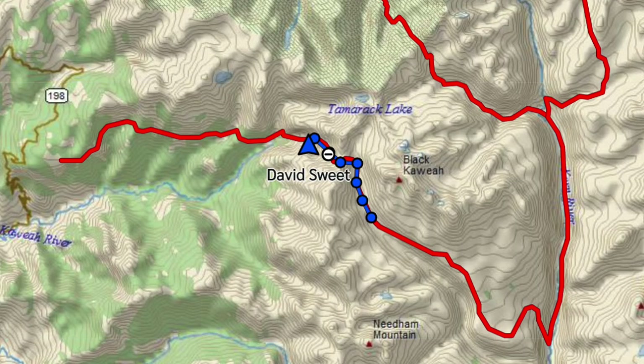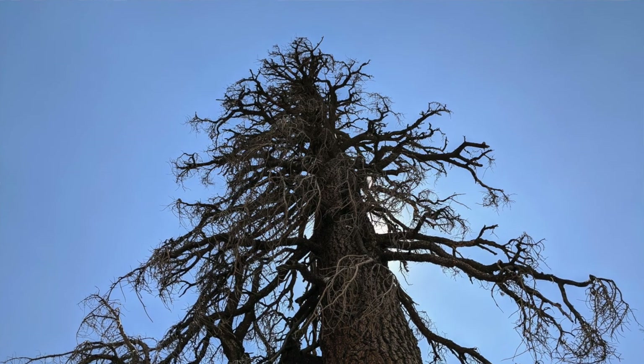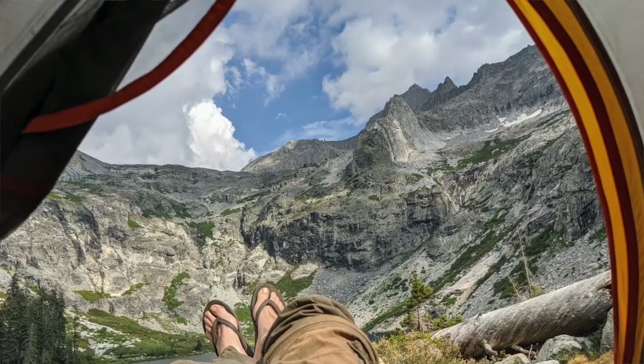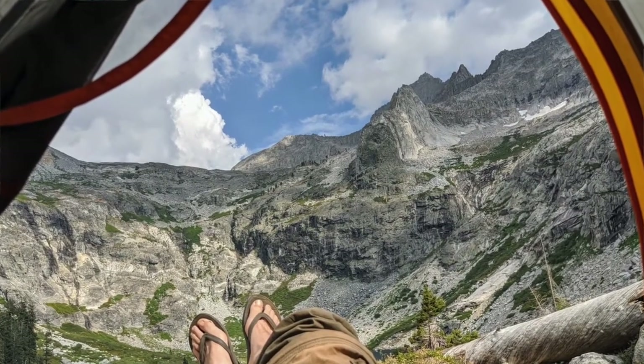Since I only had to go eight miles, I got to Hamilton Lake at noon, so I took a nap under a tree. I fished, but the fish were too small to keep. I swam, and I watched the nature channel through my tent flap.